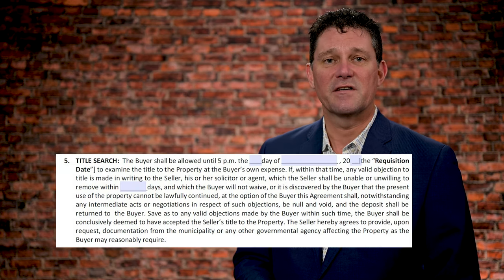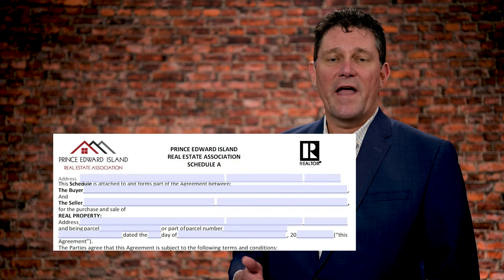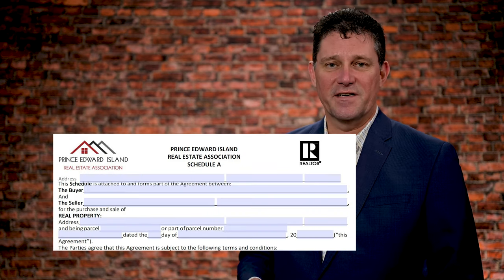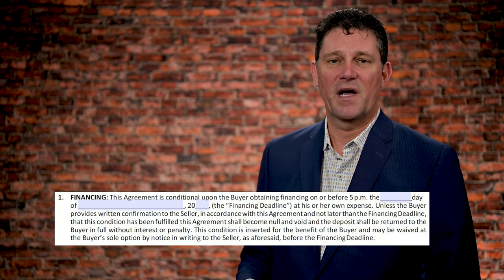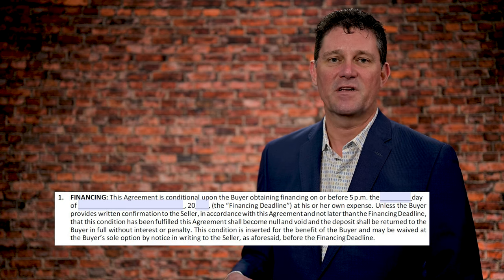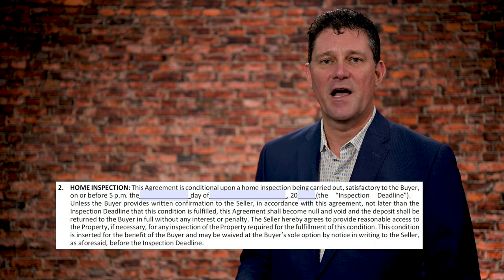On our purchase and sale agreement, there's a condition for a title search, which is a given with pretty well 100% of all offers. On the affixed Schedule A, it has a number of conditions or contingencies. Going by memory, paragraph one is financing — typically that would be seven to ten days. Number two is home inspection, typically about the same time allotment.